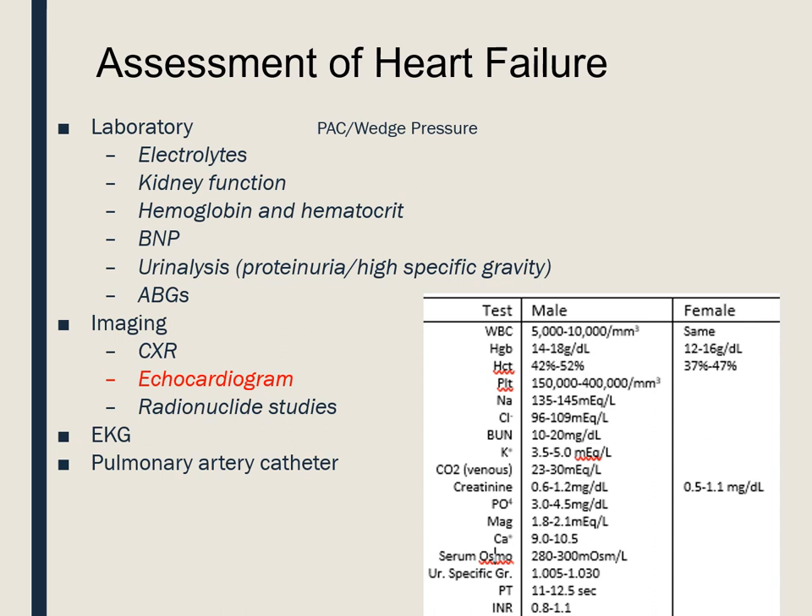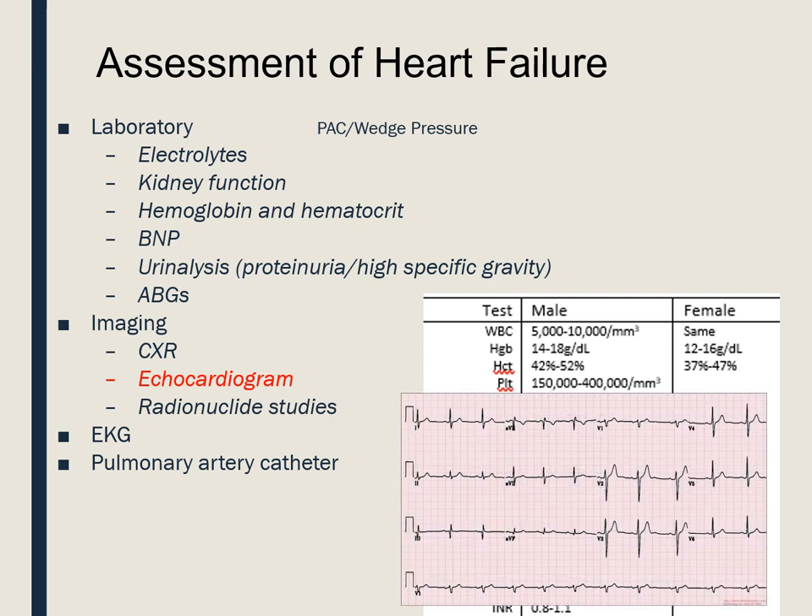Chest x-ray: we are looking for pulmonary edema that will show up — it may say there are some infiltrates or consolidation. Also look for the phrase 'enlarged cardiac silhouette' on the impression — that lets us know our patient has a big heart. We'll also do an EKG because patients with heart failure are prone to arrhythmias. It's very important to know if they have an arrhythmia so we can give them appropriate medications to suppress it, because arrhythmias plus a weak heart equals really bad cardiac output.